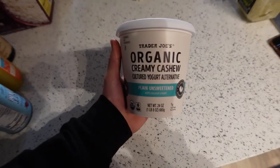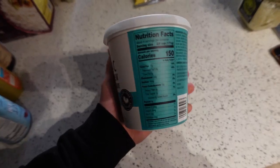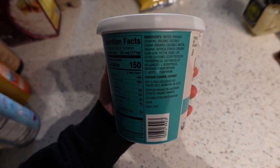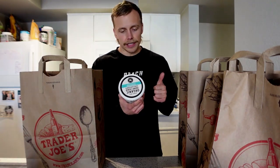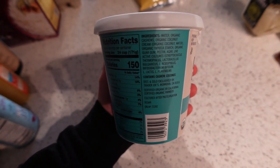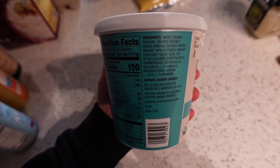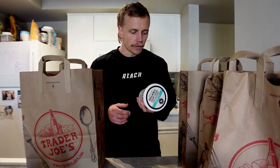Next we've got a cashew yogurt — a yogurt alternative that's new for me. Ingredients include water, organic cashews, organic coconut cream, organic tapioca starch, organic guar gum — which can cause a bit of bloating — plus pectin, agar, and live cultures for probiotics. I'll probably throw a protein powder and some blueberries in here, or maybe some vanilla extract, maple syrup, or honey. Just going to be a snack throughout the week.